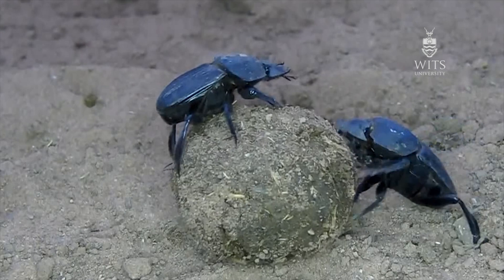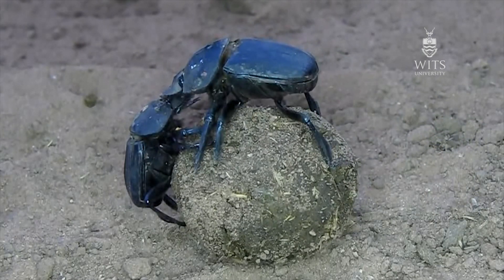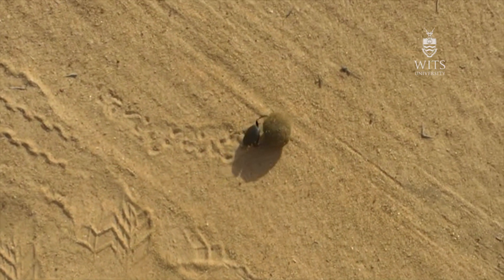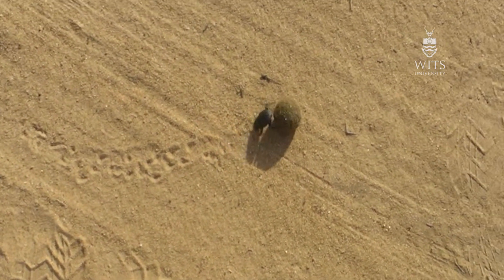We've got 800 species in South Africa, which most people don't realise, and they have all sorts of interesting behaviours. One of the ones that we research is looking at their orientation behaviour.